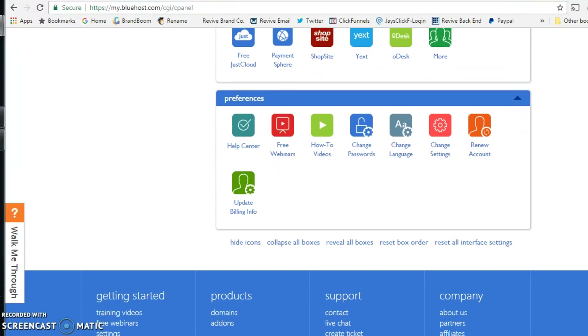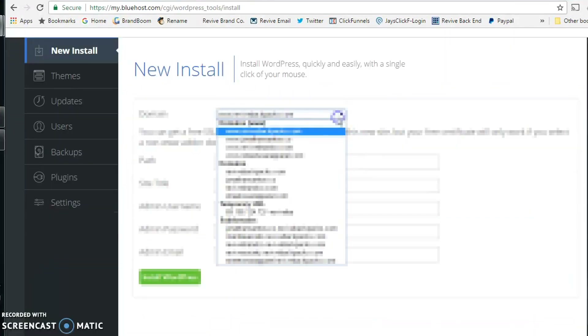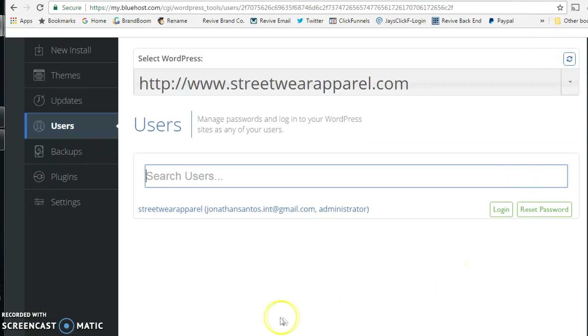It's a pretty robust site. We're going to go right to the WordPress tools, then you're going to choose the domain you want to register. Once you fill out the information on the new install, it'll show a successful install. Just hit refresh and make sure you write down the login credentials you created, because then we're literally going to log in to the WordPress site.